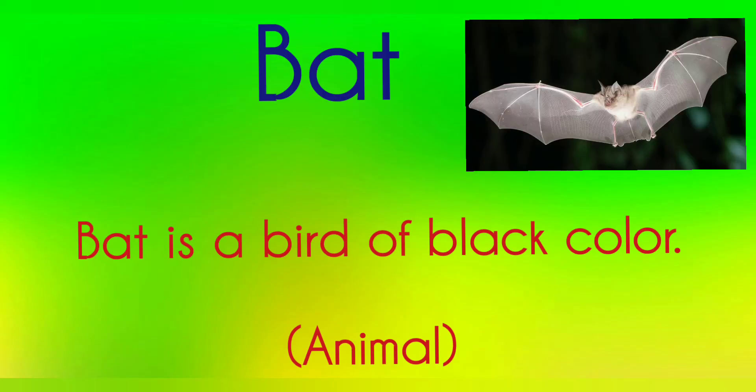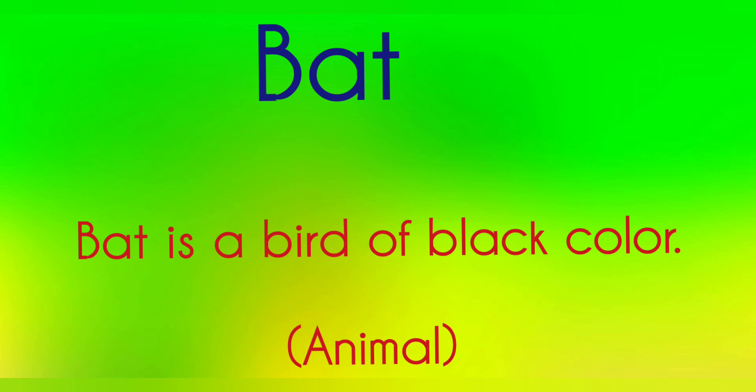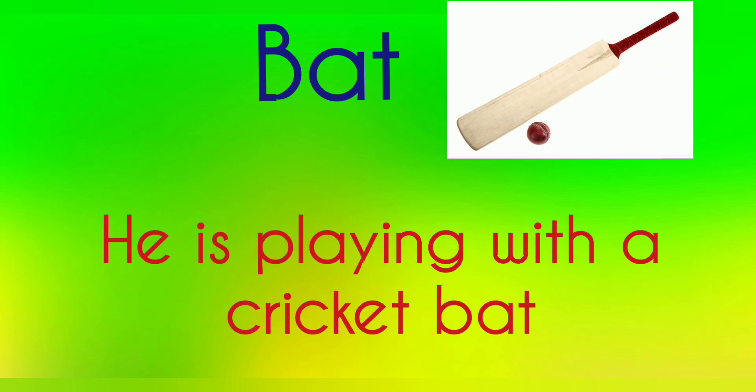Bat — a bat is an animal of black color. Bat — 'He is playing with a cricket bat.'